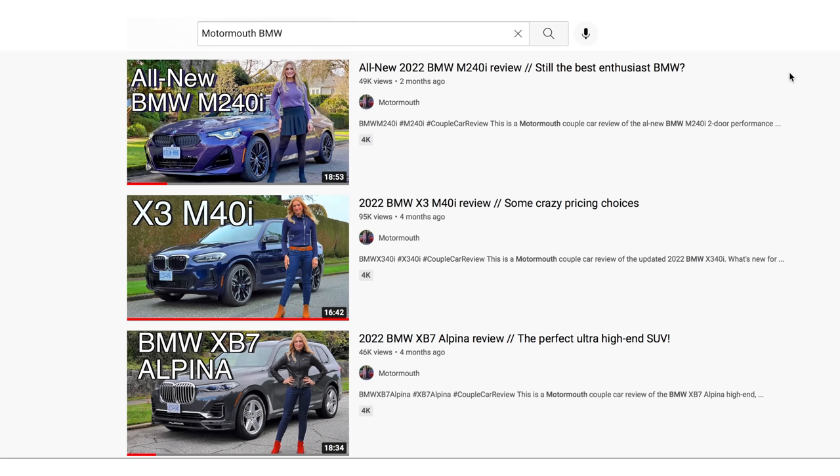We put out a lot of content each week on the Motor Mouth YouTube channel and it's super easy to find. Just go to the YouTube search bar, type in Motor Mouth, then the brand you're looking for — in this case, BMW — and all our reviews pop up. It's that simple.